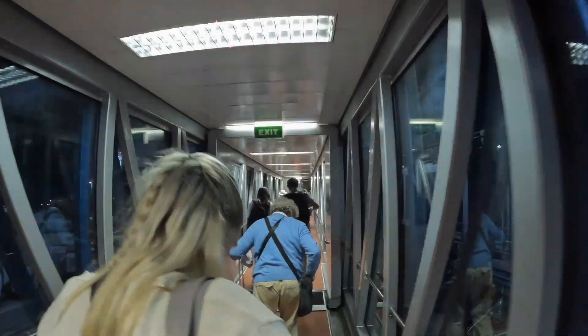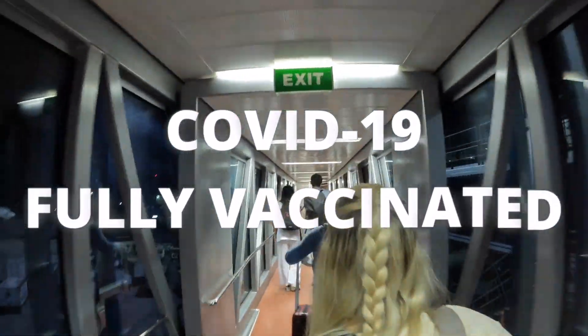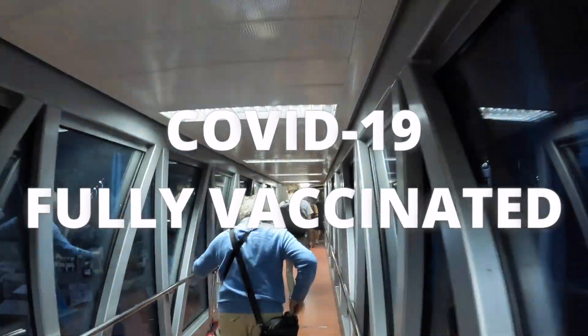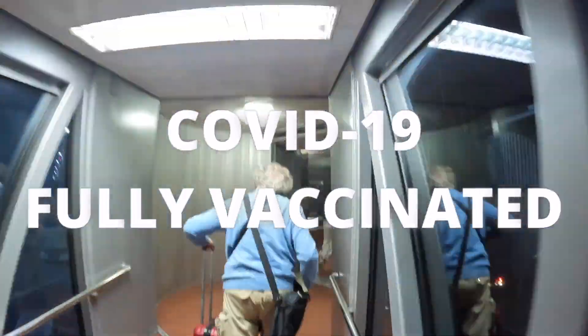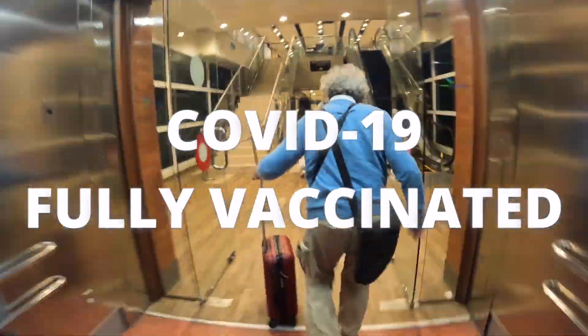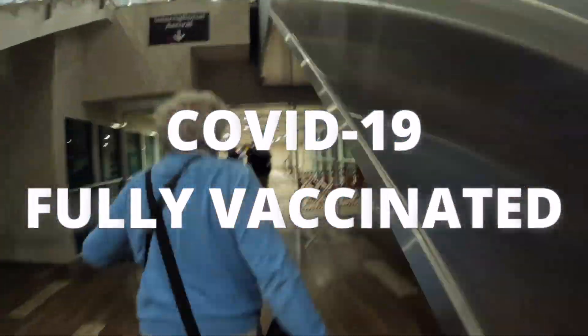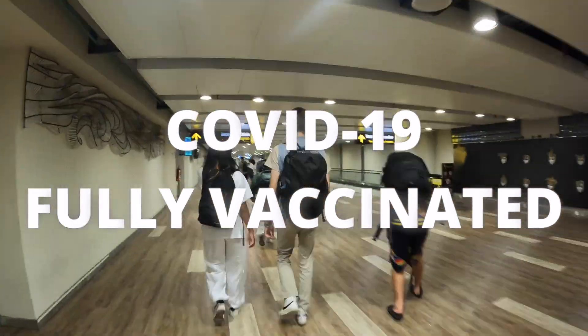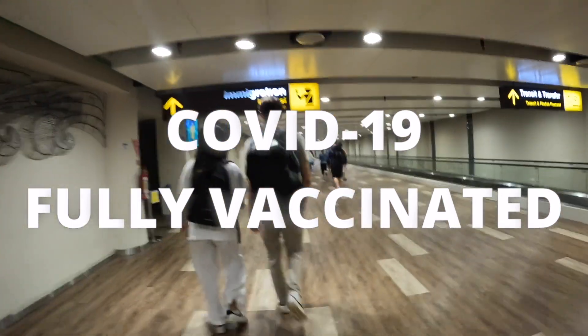Bali entry requirements — let's go. The first stop after getting off the plane is the COVID-19 checks. In August 2022, if you've received a full course of COVID-19 vaccinations you can enter Indonesia without doing a PCR test. You do, however, need to provide proof of a full course of vaccines obtained from the NHS website or app, which needs to be shown to the staff at the airport.